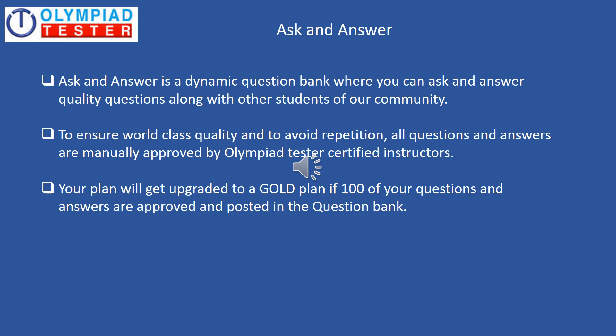Ask and Answer is a forum or community where students from all over the world come together to ask and answer quality questions in science, maths, and mental ability. To ensure world-class quality and avoid repetition, all questions and answers are manually approved by Olympiad Tester's certified instructors. Additionally, your plan will get upgraded to a Gold Plan if 100 of your questions and answers are approved and posted in the question bank.